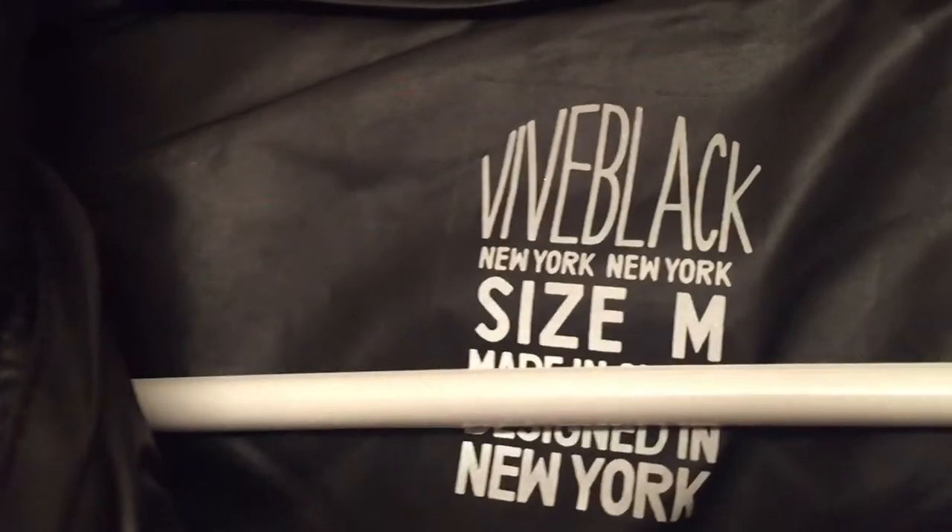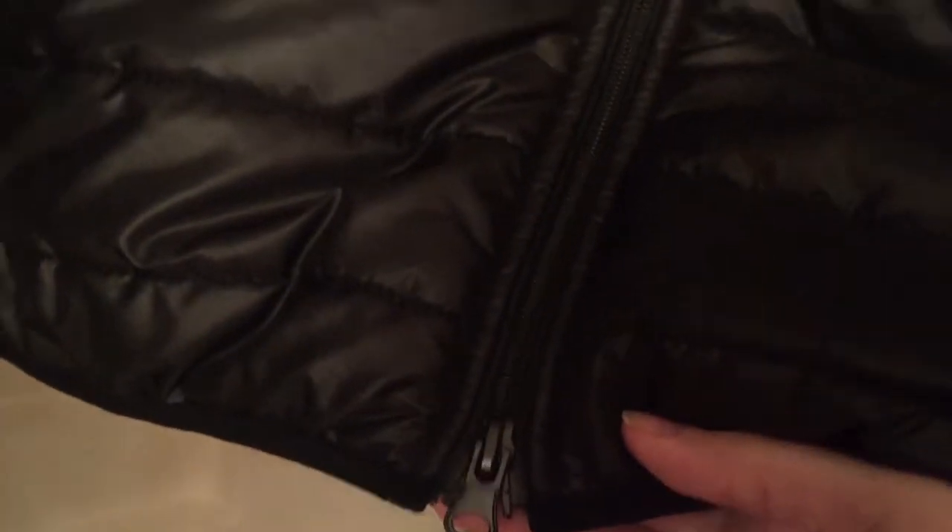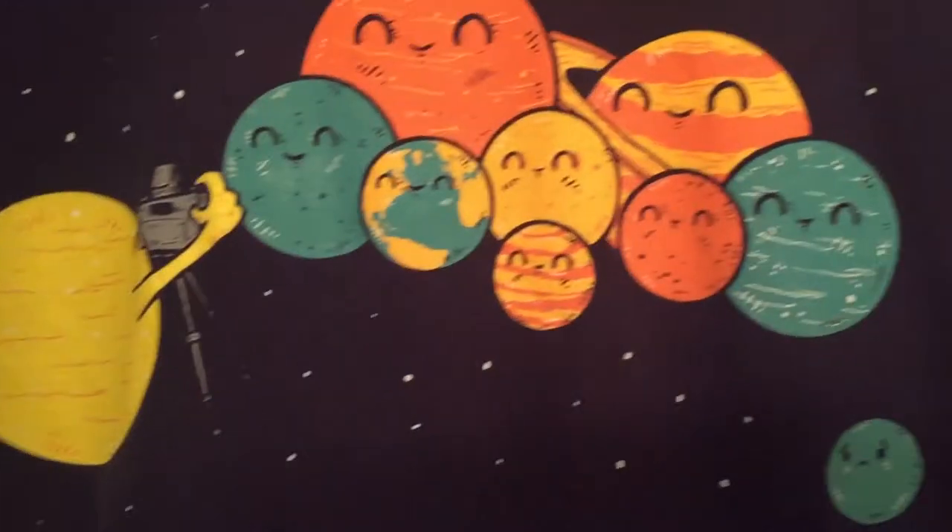I also got this puffer vest — the brand is something like Black, designed in New York. It's decent quality with double zippers and I couldn't find much on the brand, but I thought it was nice. Then there's a Cabin Fever LOL Vintage sweatshirt that's really soft — it would be a great sweatshirt for when it gets a little chillier outside.